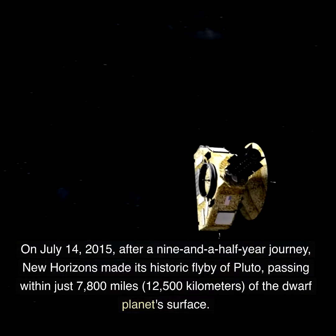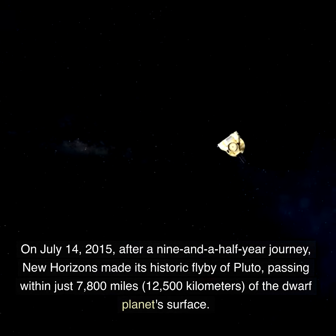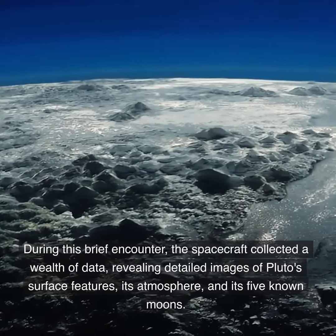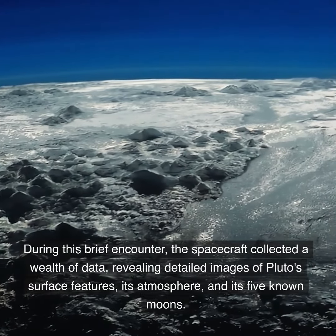On July 14, 2015, after a nine and a half year journey, New Horizons made its historic flyby of Pluto, passing within just 7,800 miles (12,500 kilometers) of the dwarf planet's surface. During this brief encounter, the spacecraft collected a wealth of data, revealing detailed images of Pluto's surface features.